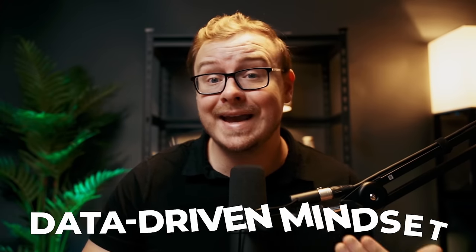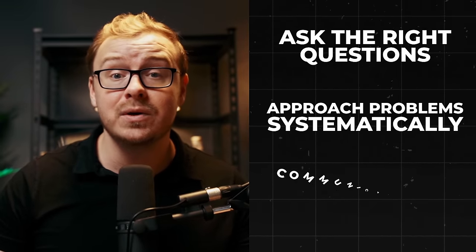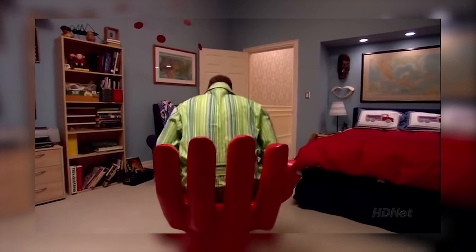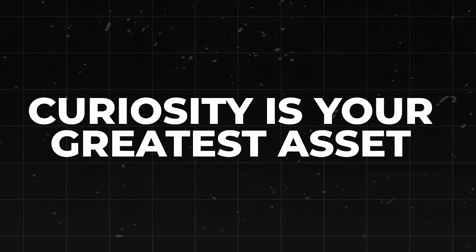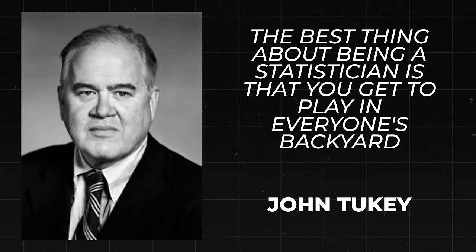This course isn't just about learning R — it's about developing a data-driven mindset. You'll learn to ask the right questions, approach problems systematically, and communicate your findings effectively. You can learn all of this for free, at your own pace. Whether you're a complete beginner or adding another tool to your toolkit, this course has something for you. As the famous statistician John Tukey once said, 'The best thing about being a statistician is that you get to play in everyone's backyard.'